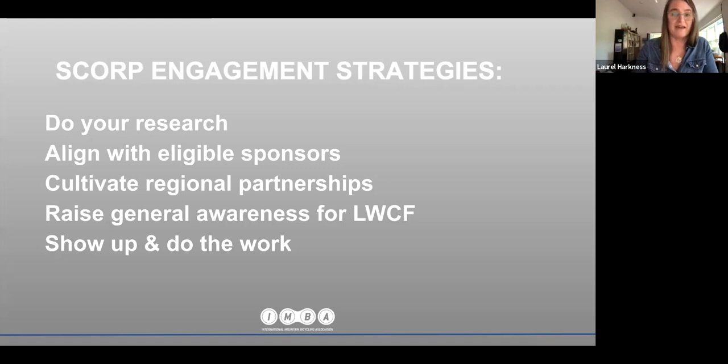There are a few basic required components within SCORP: an evaluation of the demand for and supply of outdoor recreation resources, and a program for implementation of the plan. Here are some high-level strategies for engagement.